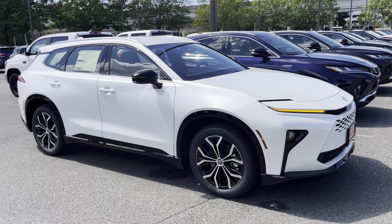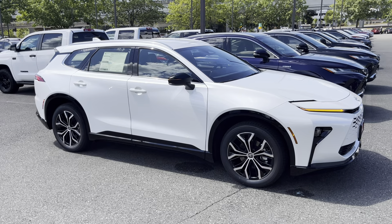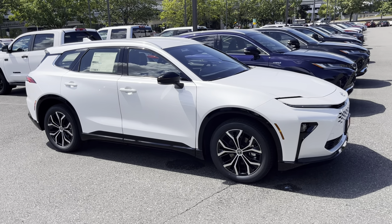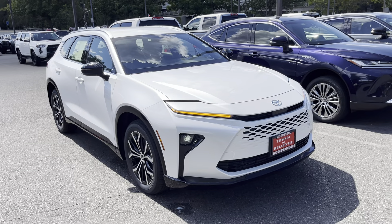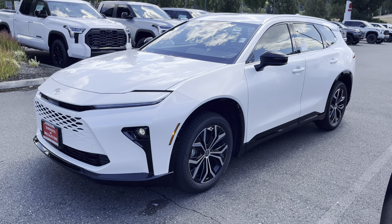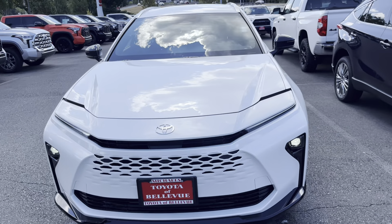Hopefully you guys enjoyed that video. If you have any questions on the Crown Signia, let me know what you think based on what you've seen. I've driven that vehicle and the other one I have pre-sold — both drive extremely smooth, comfortable, and quiet. I think it's going to be a great seller. If you have any questions, reach me at 206-599-9657. Thank you guys, drive safe — like and subscribe, I appreciate you. I'll be making more videos on the Limited once I see them. Comment below and I'm here to help. Have a great day!